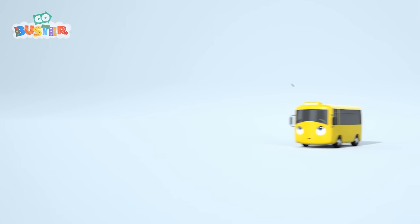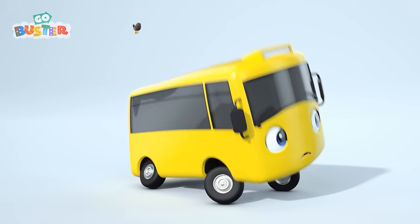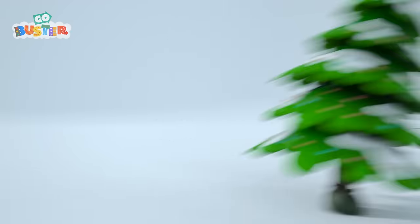Look behind you! Quick, quick, quick! Hurry, Buster! Turn around! Oh no! The tree is bouncing away! Quick, Buster! See if you can catch up with it! Now it's bouncing through all of the Christmas lights!